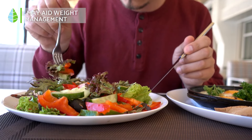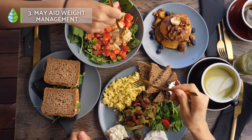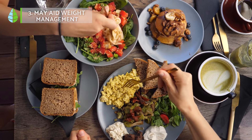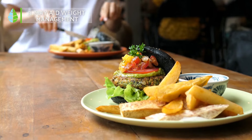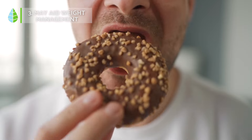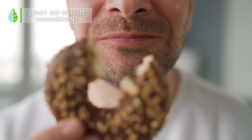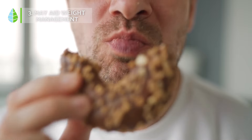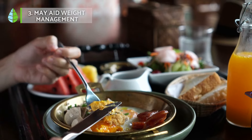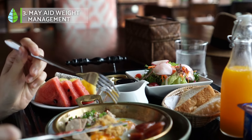Aid weight management. Some people incorporate hibiscus into weight management plans due to its diuretic and satiating properties. It's crucial to remember that hibiscus isn't a magic weight loss solution. However, it can be a helpful tool for promoting a healthy lifestyle by managing appetite and reducing the risk of overeating.